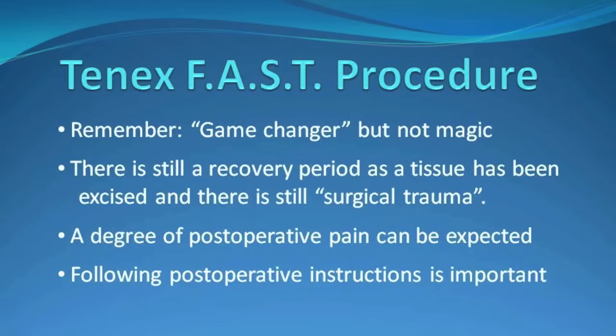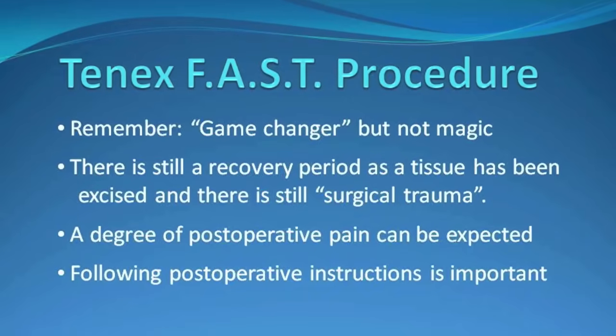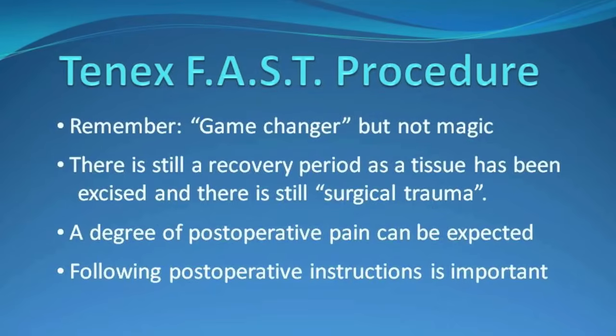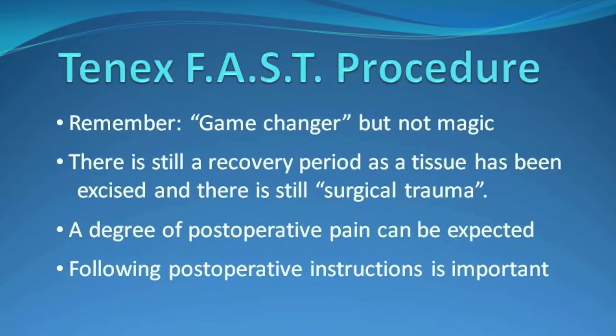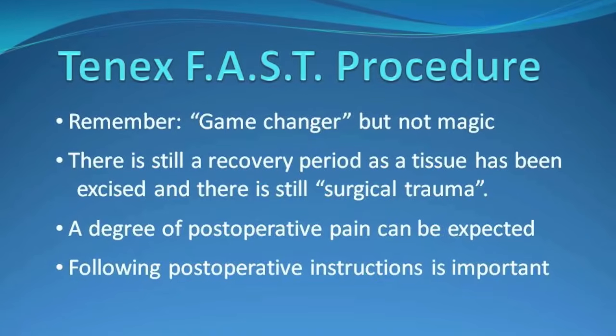A few things to keep in mind, however: although we feel that this is a game-changer, it's not magic. There's still a recovery period as tissue has been excised, and there's still surgical trauma. A degree of postoperative pain can be expected, and following postoperative instructions is still very important.